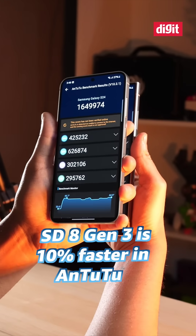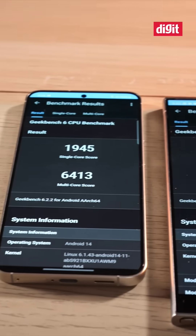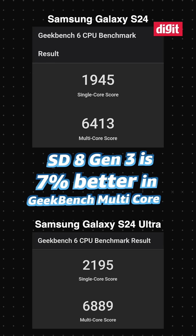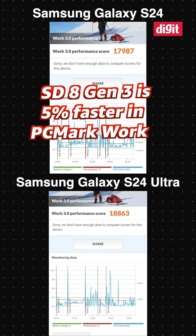the Snapdragon 8 Gen 3 was approximately 10% faster than the Exynos 2400. In Geekbench, the single core score was 13% better and the multi core score was 7% better on the Snapdragon 8 Gen 3. PC Mark Work was only 5% faster on the S24 Ultra with the Snapdragon 8 Gen 3.